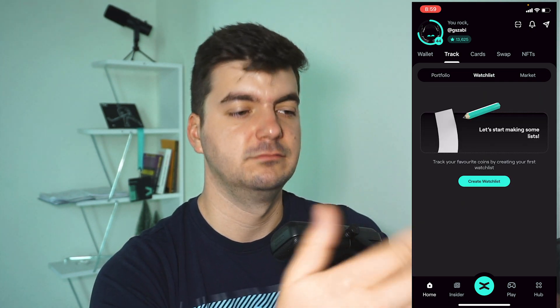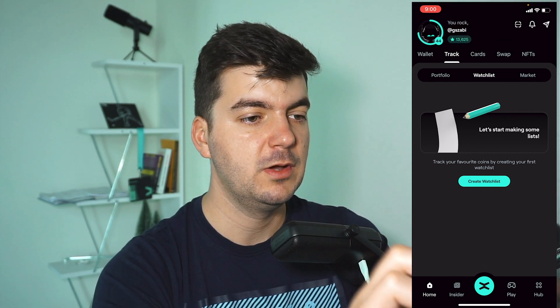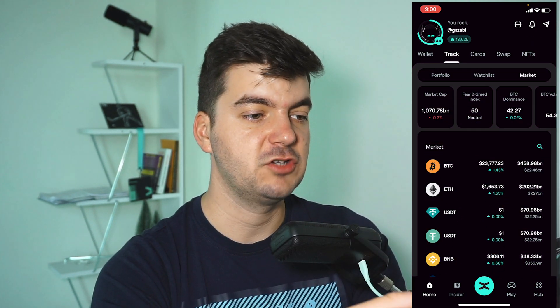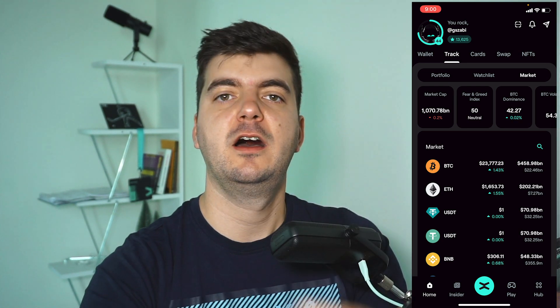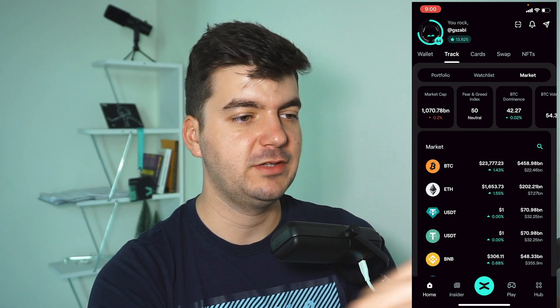There is also a Watch List where you can track coins you want to follow. And there is the Market section, which is the same as any portfolio tracker's dashboard — you can check what is happening on the market. By the way, I can see Bitcoin is at almost $24,000. If it breaks $24,000, we are confirming the uptrend.